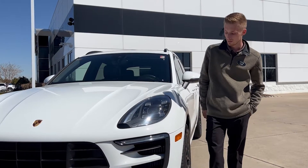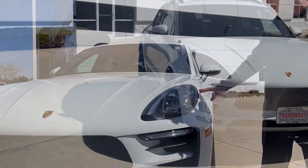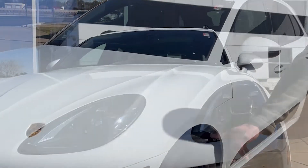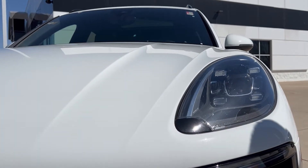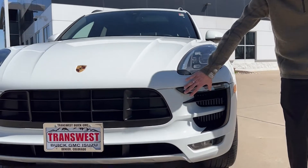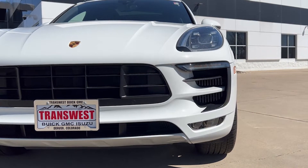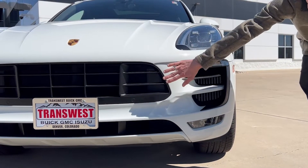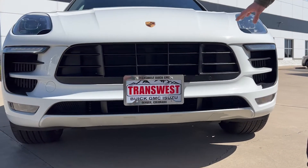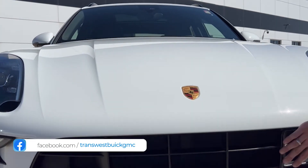Starting at the exterior, beginning at the headlight and working our way down — these are projector headlights with auto leveling and cornering lights. You also have your headlight washer fluid for Colorado snowstorms, all LED turn signals, extra cooling for your brakes and cooling system, parking sensors below and in the grille, fog lights down below, and the beautiful Porsche logo right in the center of the hood. Beautiful black grille up front.